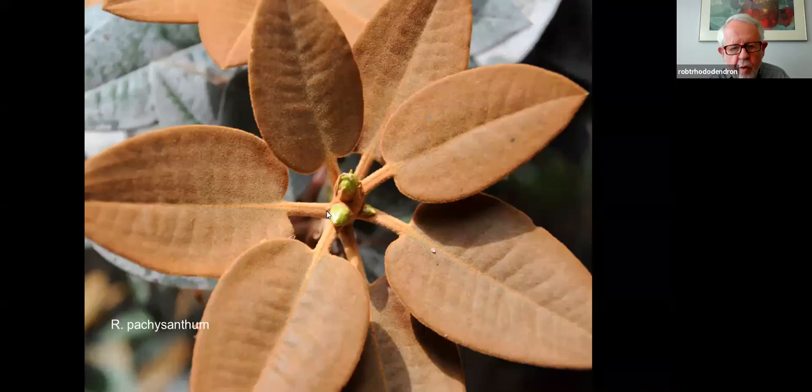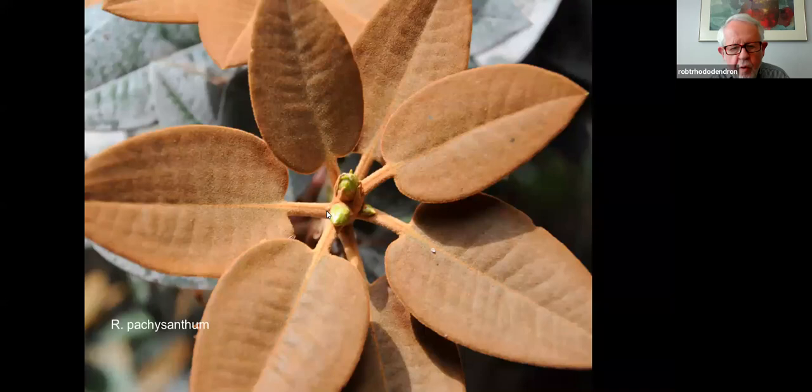Another form of pachysanthum that we saw before. And so the siren song sings on. We were stuck at the top of a 16,000-foot pass in Tibet because a logging truck had bogged down in the mud on the one-lane road, and our drivers were busy constructing a detour around it. All of a sudden this woman just came out of nowhere — there's nothing in front of her that's any different than what's behind her. Where she came from, I have no idea, but it's just always struck me as that siren song that drives you on.